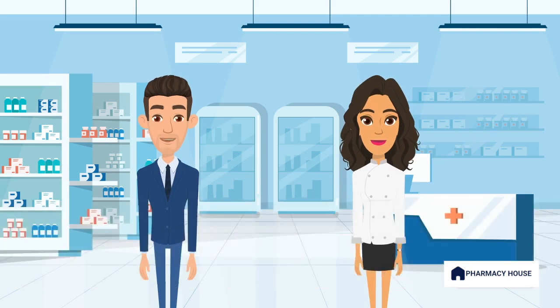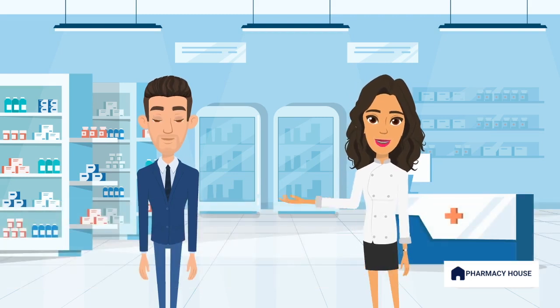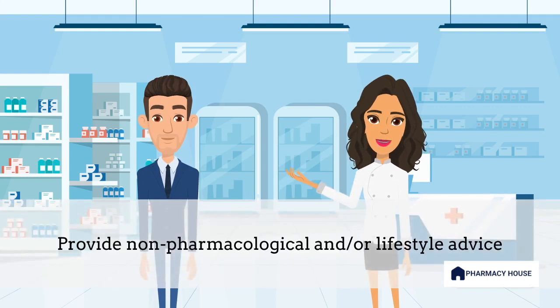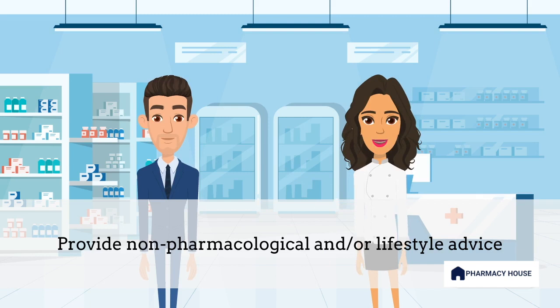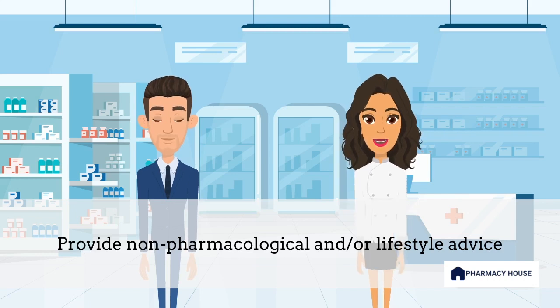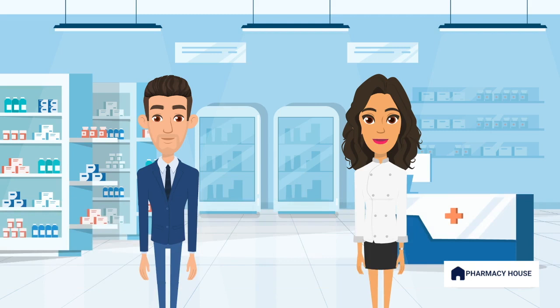Thanks. Any other tips? Absolutely. There are a few non-pharmacological actions you can take that may help. For example, applying petroleum jelly around the nostrils in the morning can catch and prevent pollen from being inhaled. Additionally, try to stay indoors when pollen levels are high and shower as soon as possible after outdoor activities. Opt for drying your laundry inside or using a tumble dryer. When driving during pollen season, use recirculated air in the car to minimize exposure.